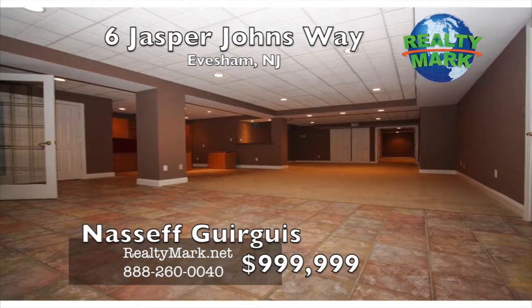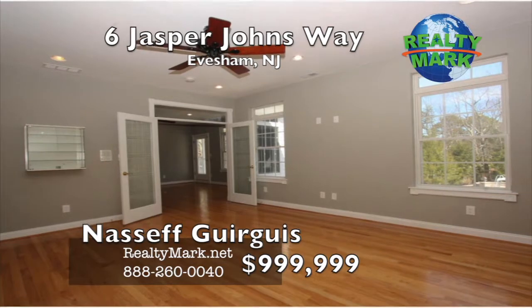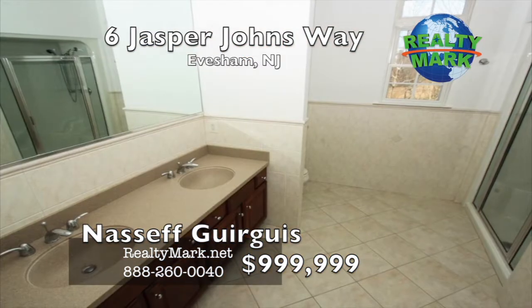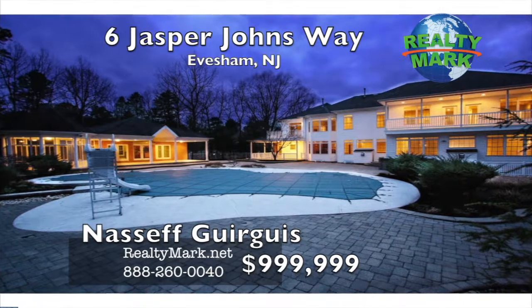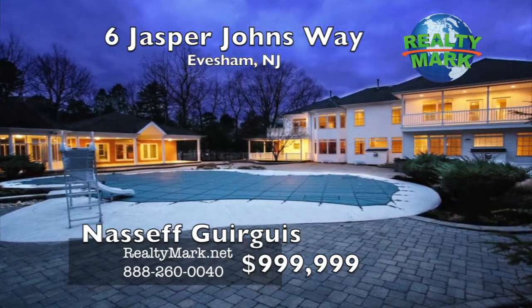The finished walk-out basement provides for a theater room, gym workout area, office, full bath and plenty of room to enjoy and entertain. Four fireplaces, four-zone HVAC, three-car garage, amazing rear yard with a huge in-ground pool, EP Henry Pavers outdoor kitchen area, fire pit, and more.